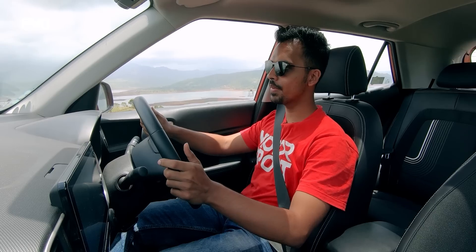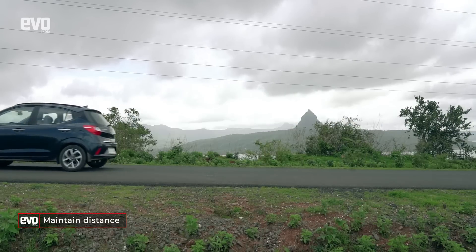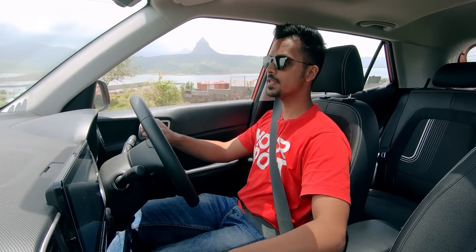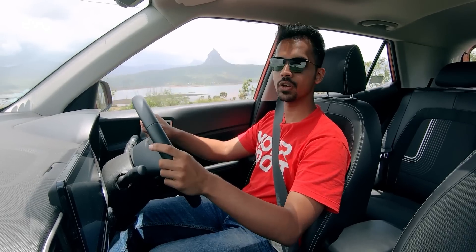Another important thing to remember while driving on wet roads is to keep distance. Keeping vehicular distance is as important as social distancing these days. You never know when the driver ahead of you is going to slam the brakes. It's always better to maintain a few car lengths of distance, giving you ample time to react and enough distance to bring your car to a halt.